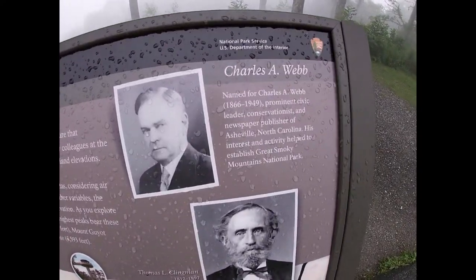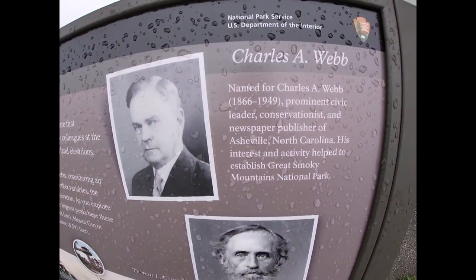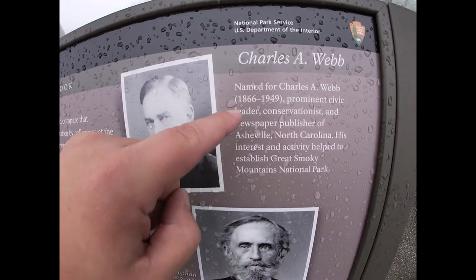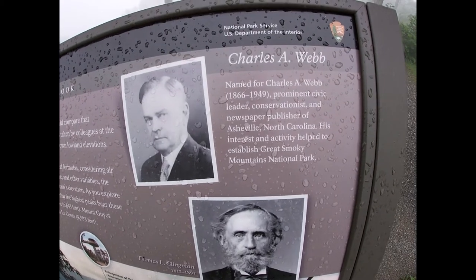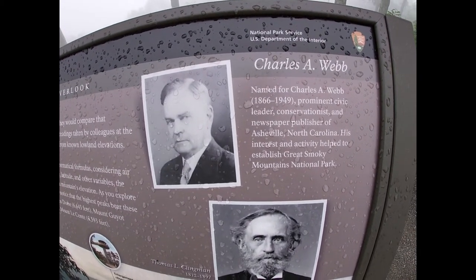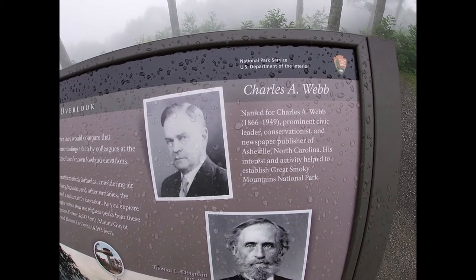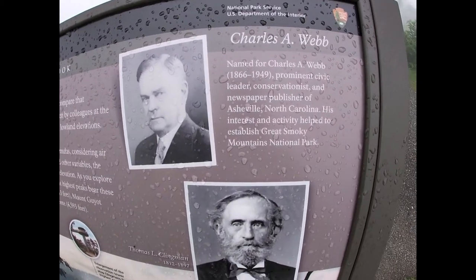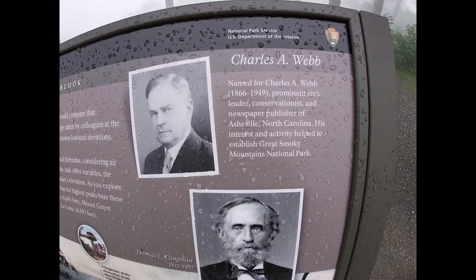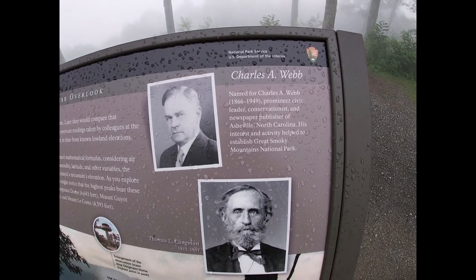So this is Charles Webb, who this overlook is named after — prominent civic leader, conservationist, and newspaper publisher of Asheville, North Carolina. Not too far from here, it's about an hour away, maybe more because the roads are so windy. His interest and activity helped to establish Great Smoky Mountains National Park.